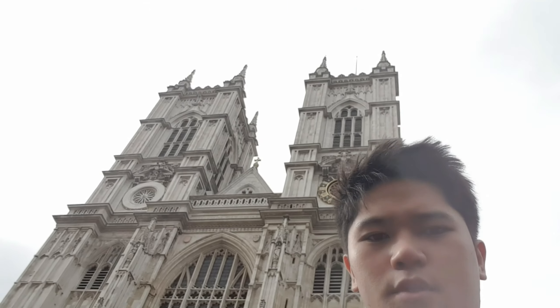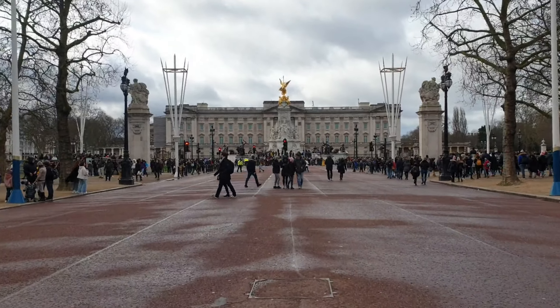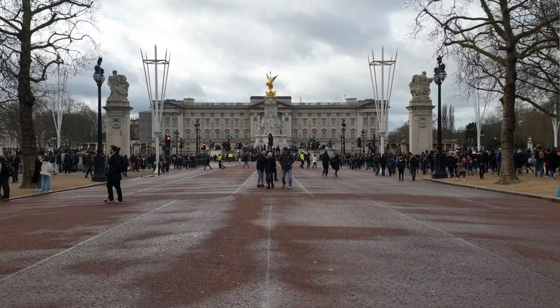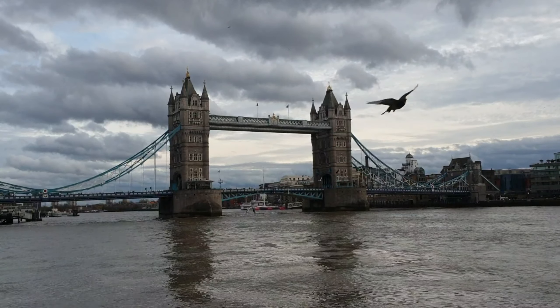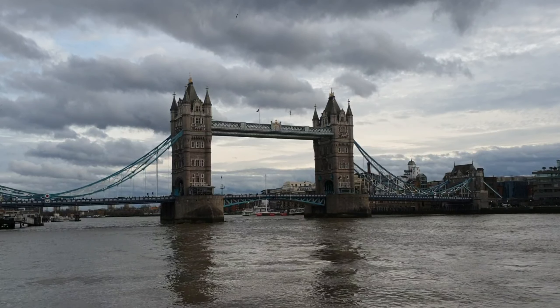Hello everyone, this is Dexter and welcome to another video. London is one of the most beautiful places that I've been to this year. In this video, I am going to answer the question: how many London landmarks can I visit in a day?